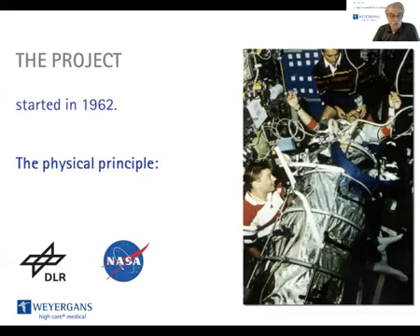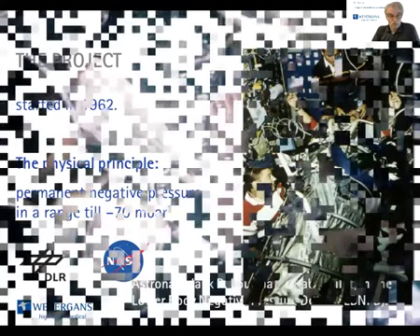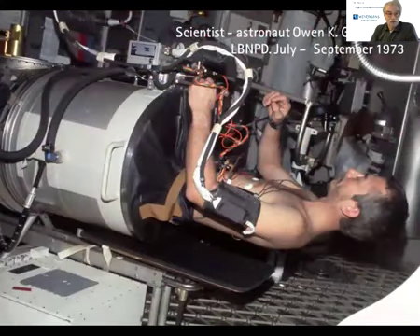The physiological principle was a permanent negative pressure in a range down to minus 70 millibar, which was applied on the lower body of the cosmonauts. Here you will see the astronaut Jack Klusma in the Skylab 3 project, and here the scientist astronaut Owen Garriott, also in the LBNP device — that was from July to September 1973.